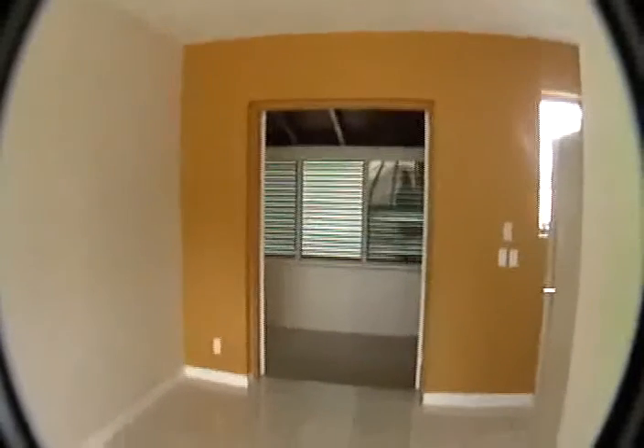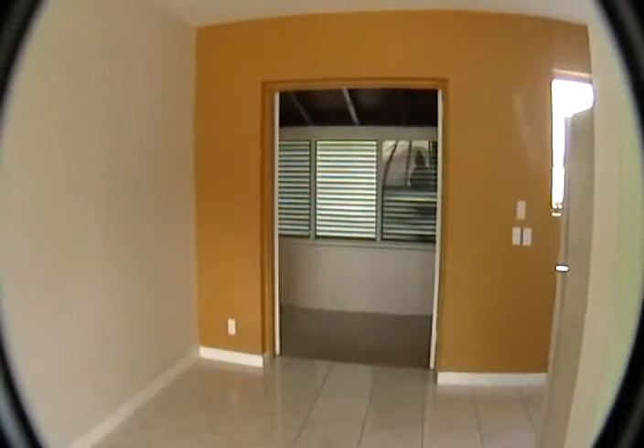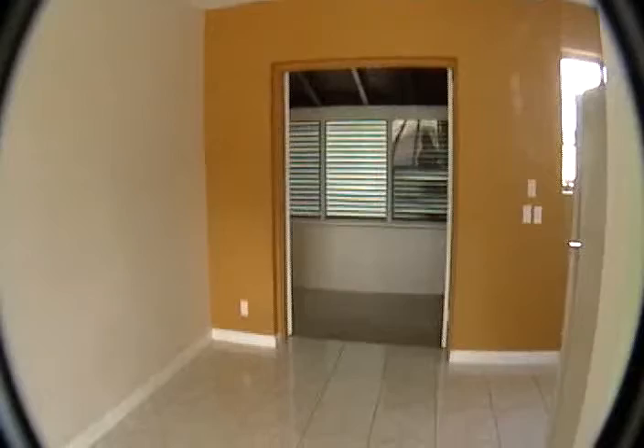Off the family room is the dining area, which leads to a back porch — a closed-in porch area with shutters.